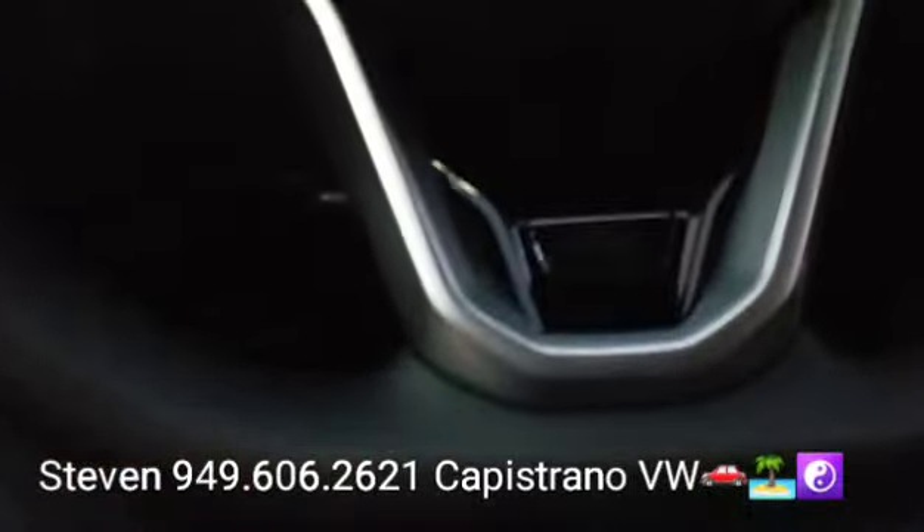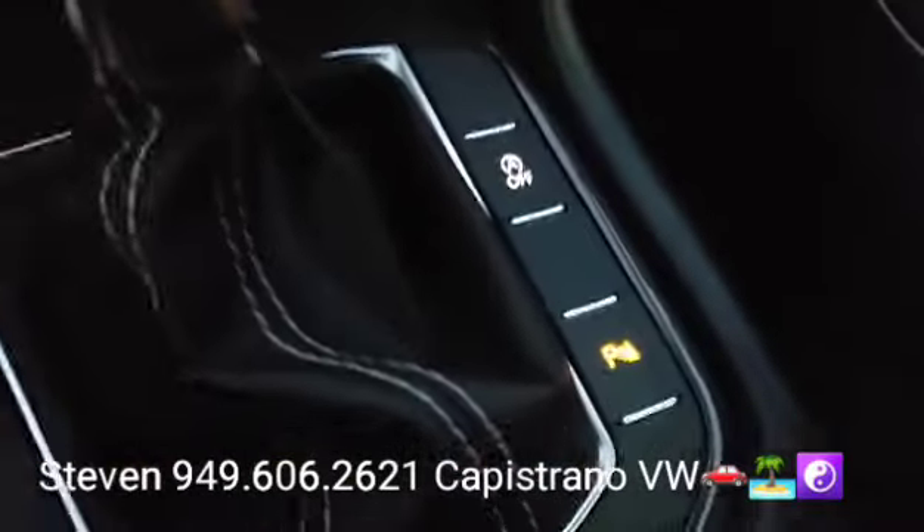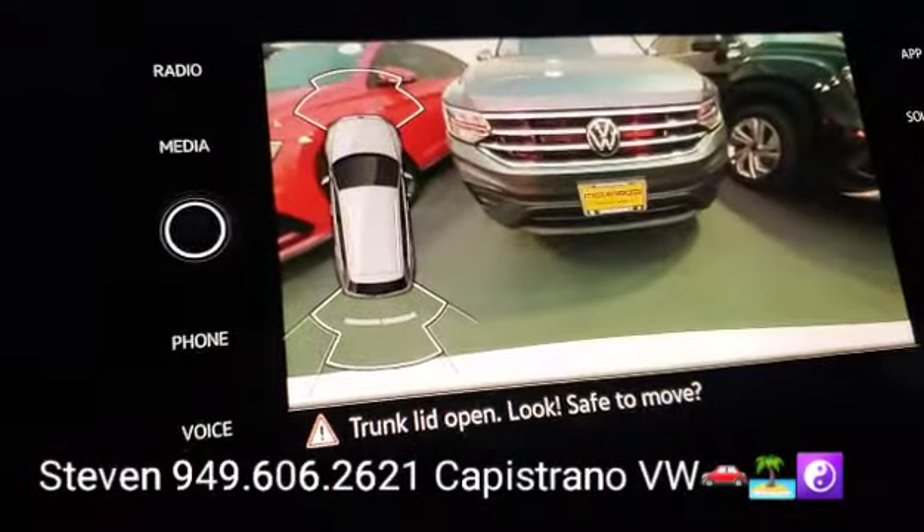Of course, all the R-Lines have the specific R-Line steering wheel with the R-Line badge. Down below you can see the brushed aluminum pedals, which are not on a regular Tiguan. It's also got front and rear parking sensors.